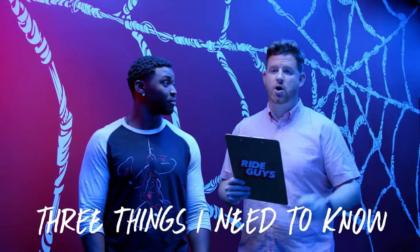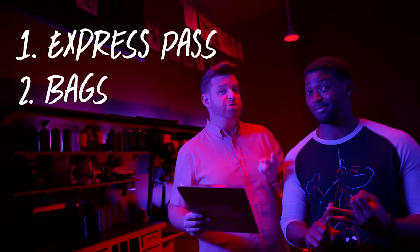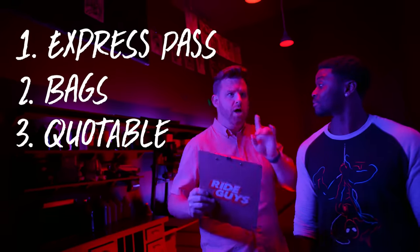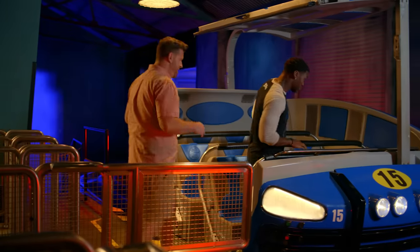Tell me three things I need to know. Number one, you can use your Universal Express Pass. Number two, you can take most bags on the ride. And number three, this ride is extremely quotable — things are just starting to heat up. So many great lines in this ride, you're going to love it. My Spider-Sense is telling me we're going to be in a web of adventure.